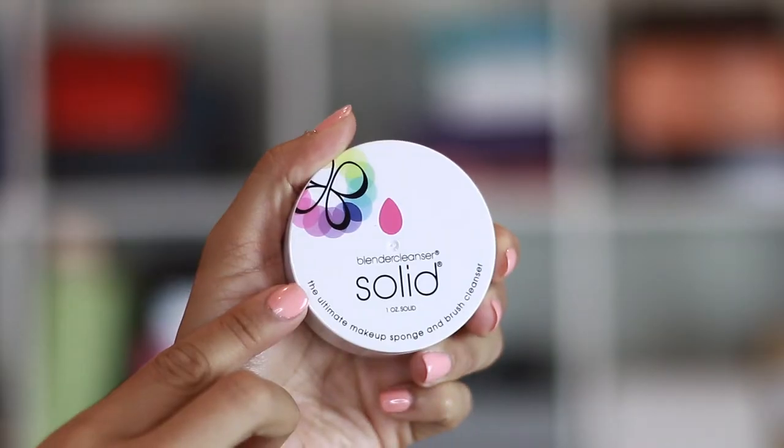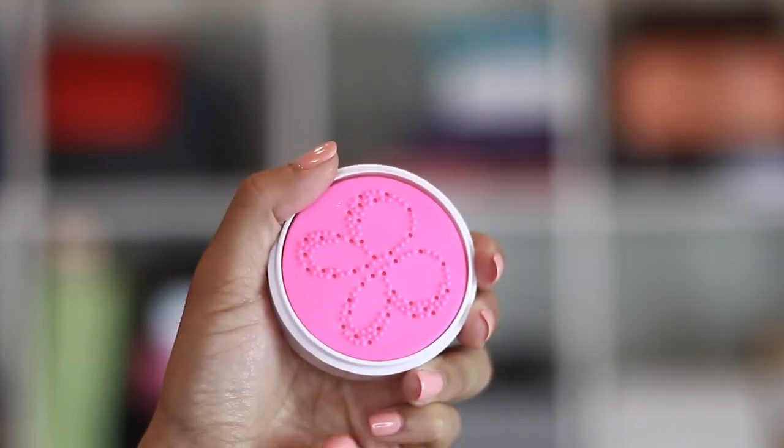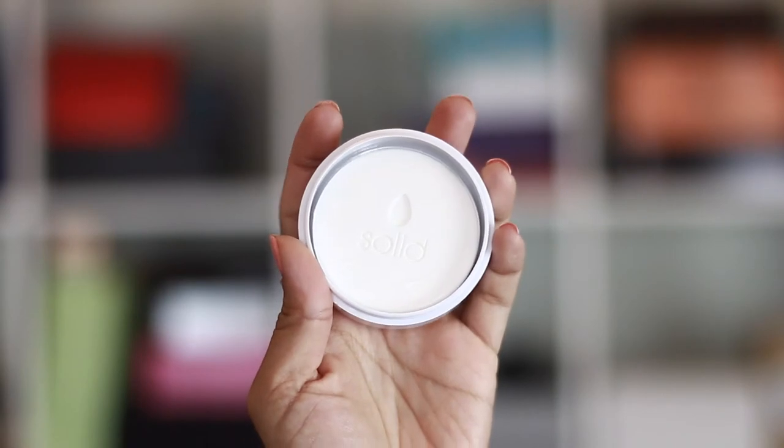You also get the blender cleanser solid, which I already have a few of but haven't tried yet. It's probably better than what I've been doing, which is just using dish soap — I take the sponge, put dish soap over it, run it underwater, squeeze it out and everything comes out. But I feel like this cleanser is probably going to get everything out, including all the little stains, because it's made specifically for the Beauty Blender. So I'm going to have to give this a try.